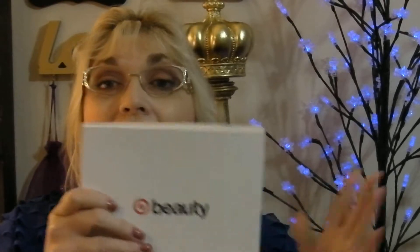Now, if you don't know about Target Beauty, Target Beauty's boxes range from $5 to $10. This month's box was $7. You get anywhere from 4 to 7 items. It's according to what they put in your box, and they are definitely well worth what you pay for.